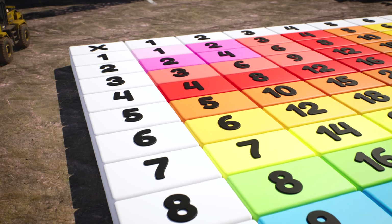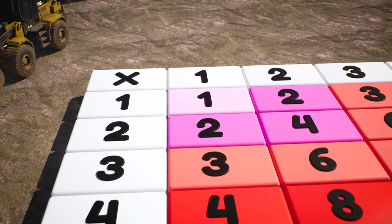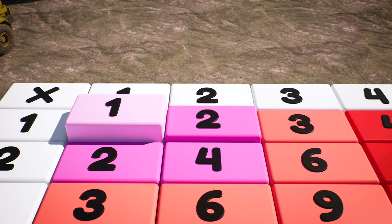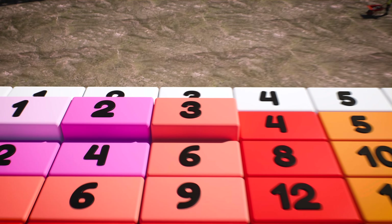So every number in the first row of the multiplication table just counts up by one. One times one is one, one times two is two, one times three is three, and so on.